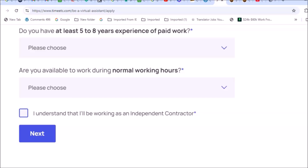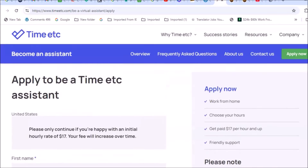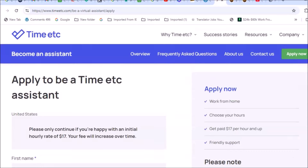Be aware that this is not employment — you'll be considered an independent contractor for Time Etc. They do not interview you, so there's no interview process. Once you sign up and work is available, they will email you and you can get started. They will onboard you pretty quickly once your information is processed.